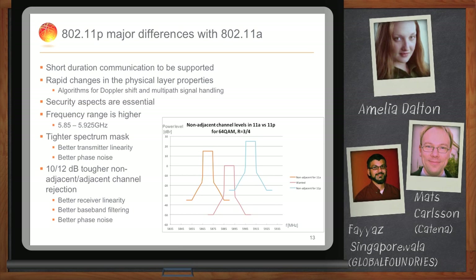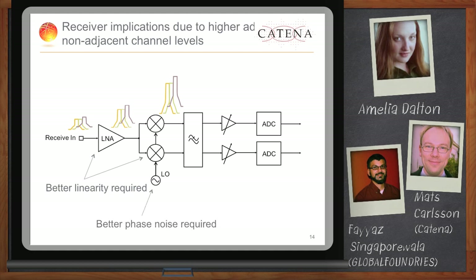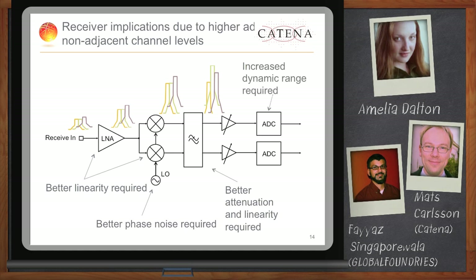Looking at the receive section: when a signal comes into the input of the device, it is processed through the RF sections where the signal is scaled up in magnitude. This puts much tougher requirements on linearity on the RF devices in the receive chain. You also have to have much better phase noise of the synthesizer. When you get into the baseband section, you have to accurately attenuate unwanted signals so they don't ruin your signal performance and drown your wanted signal. This means both the baseband filter and the AD converter have much tougher requirements on linearity and increased dynamic range.